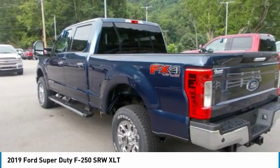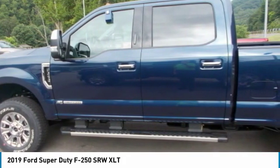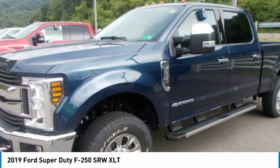The Super Duty F-250 has a maximum towing capacity of 21,000 pounds and has an available 27,500 pound fifth-wheel gooseneck hitch for extra power. Plus, it boasts an impressive 7,640 pounds maximum payload.